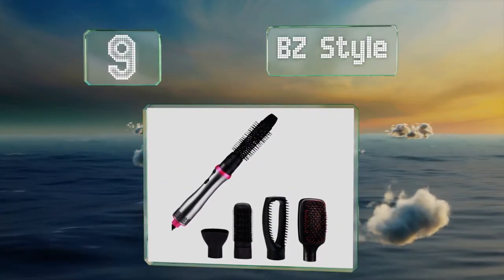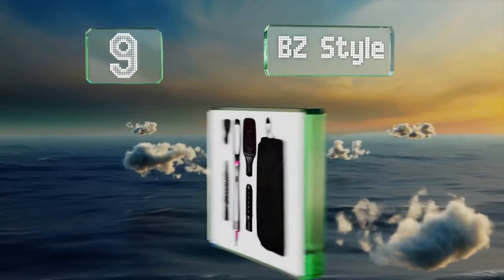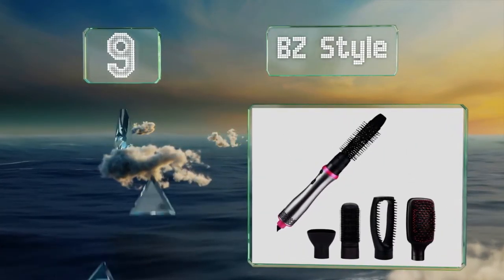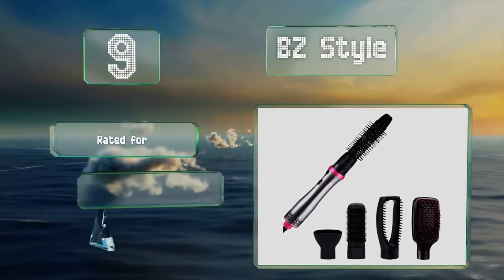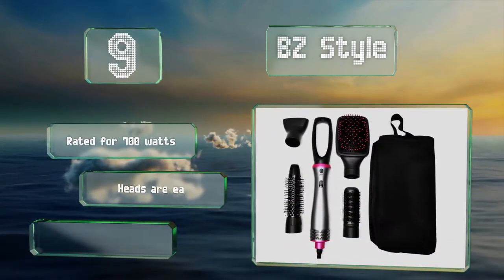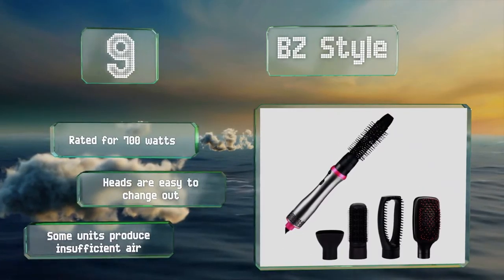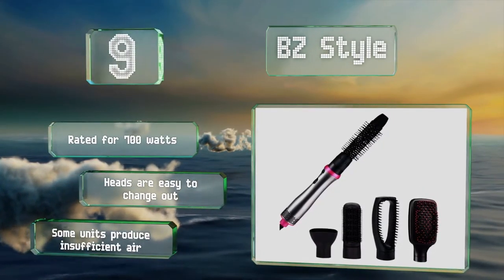At number nine, the BZ Style is a smart choice for anyone whose hair needs vary from day to day. It comes with five attachments that make it possible to style your hair to match your mood, whether your goal is pin-straight locks or voluminous waves. It's rated for 700 watts and the heads are easy to change out, but some units produce insufficient air.